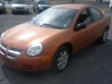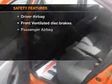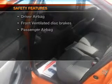Keyless entry, power door locks, power windows, cruise control, an AM FM stereo with a CD player, power mirrors, an alarm system — and for your peace of mind, the following safety equipment is included.